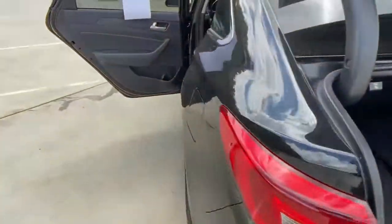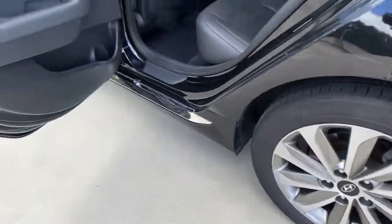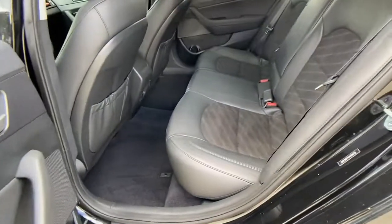With ample cargo space, standard driver assistance, and standout style, this family-friendly 4-door is ready to take you places.